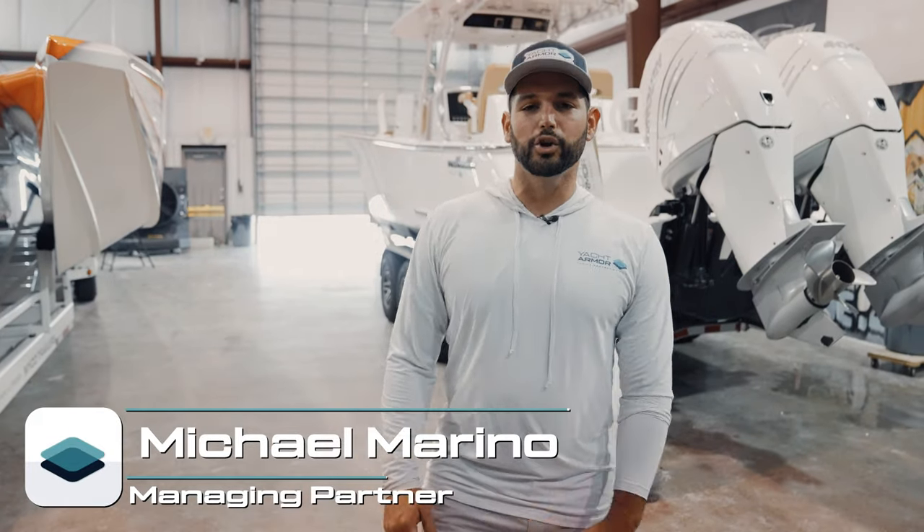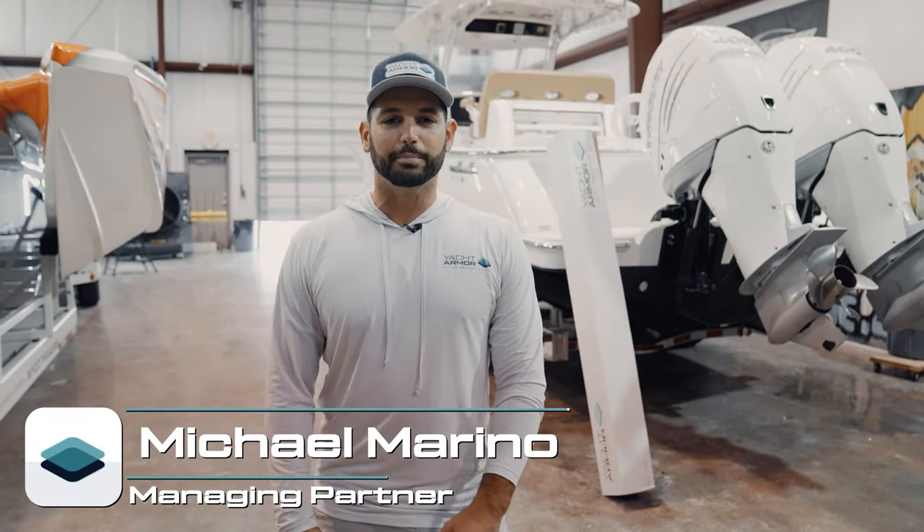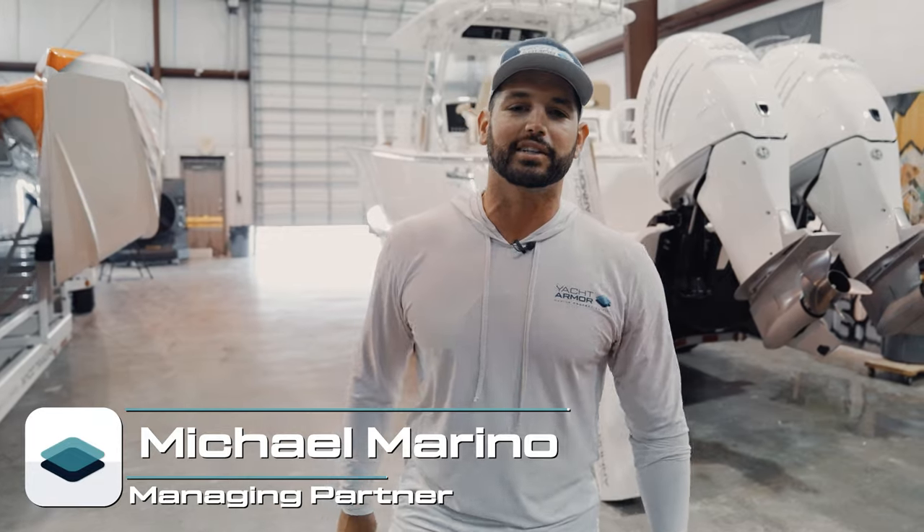Hey guys, this is Michael with Yacht Armor. We're here in New Orleans, Louisiana. We got a really special week planned for you with Dipnotic Detailing. Come check it out.